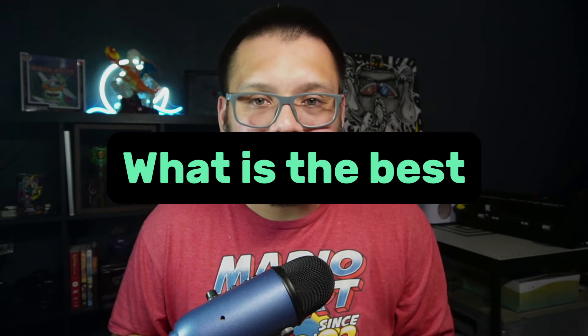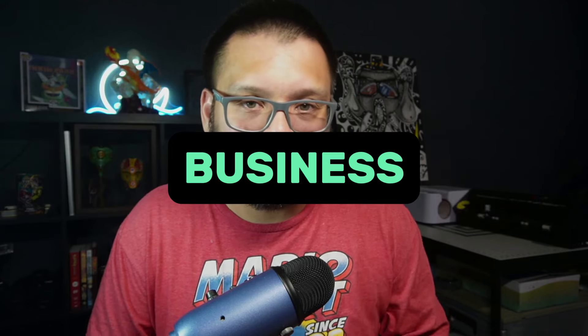Today we're going to be answering the burning question of what is the best t-shirt blank for your t-shirt business. I'm going to be completely honest with you — I've said this before and I'll keep saying it. There is no one best thing or one best way for anything, especially in this business.